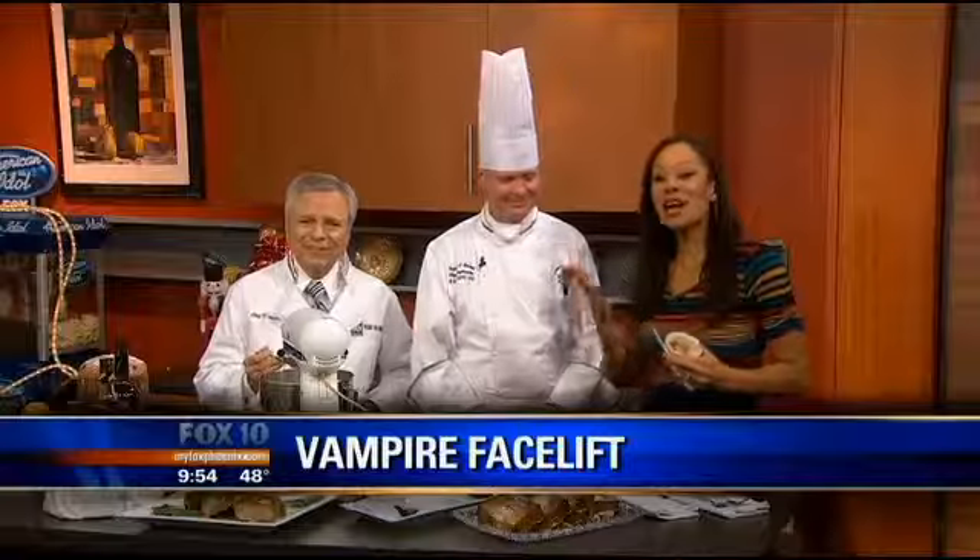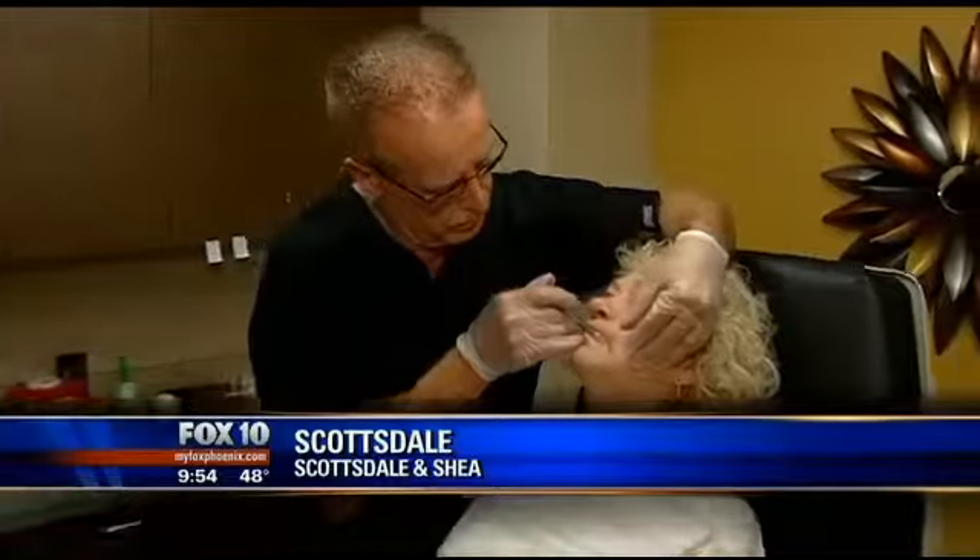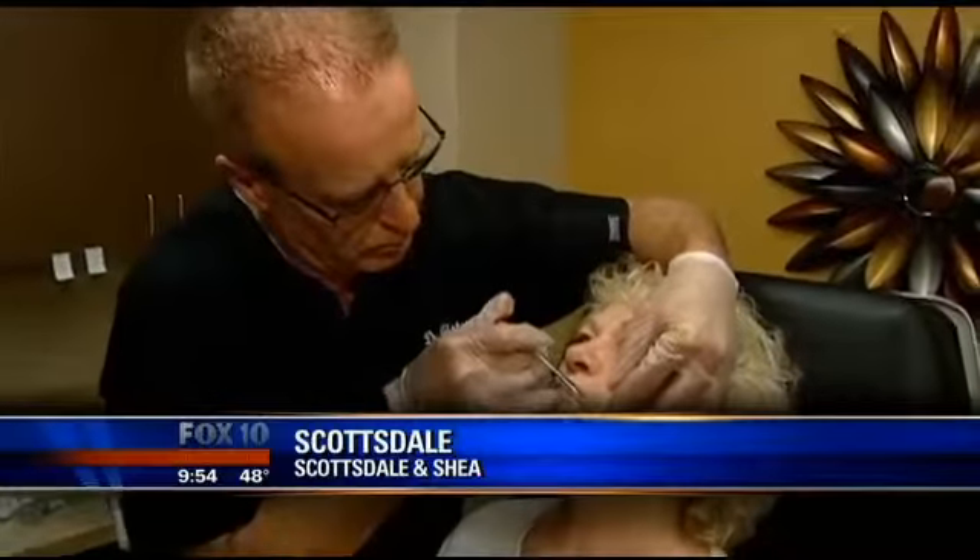One Scottsdale doctor is taking your blood and using it for a facelift. The vampire facelift — Diane Ryan shows us the process. I know a vampire facelift sounds kind of creepy, but it's supposed to make you look beautiful, and we are here in the offices of Dr. Aster, and he's actually starting to perform this facelift.